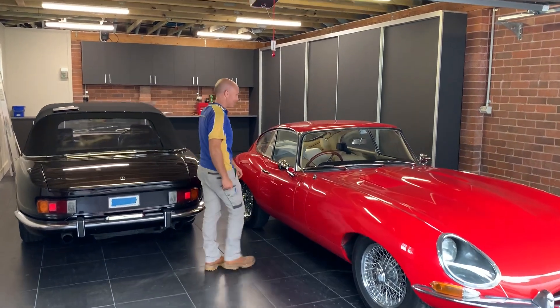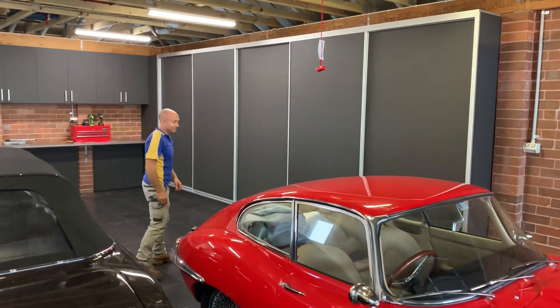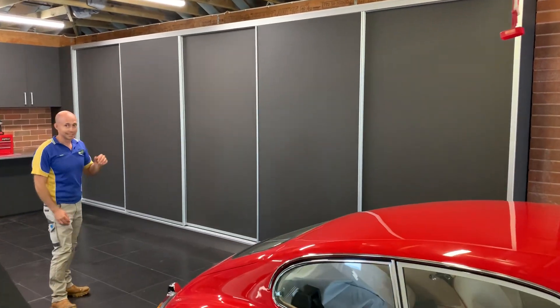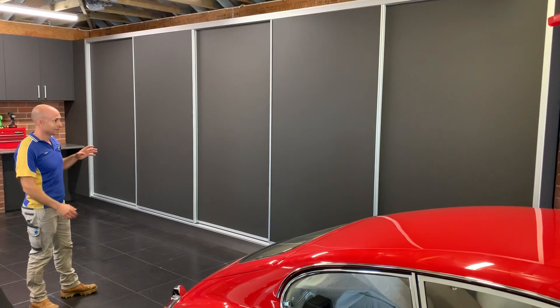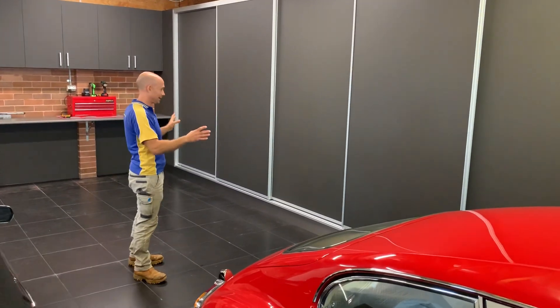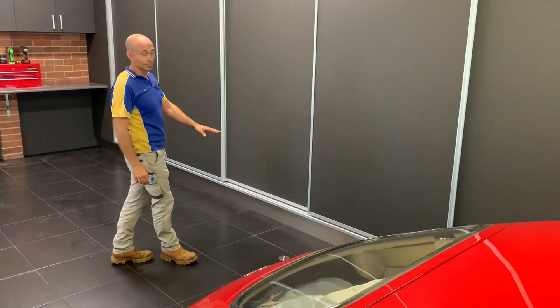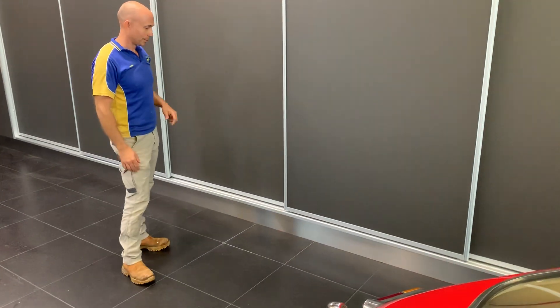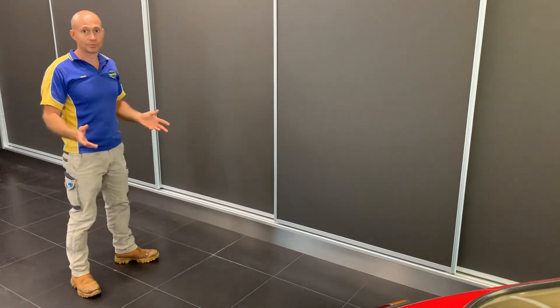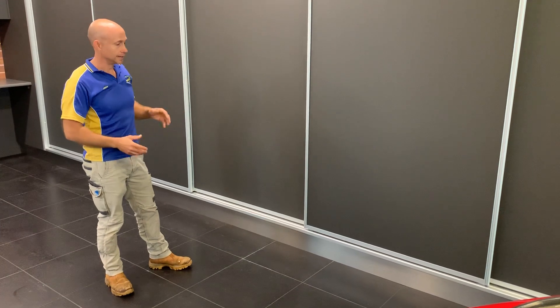Let's come inside and have a look at these cabinets we've done here. The customer wanted floor-to-ceiling cabinets and we've done a massive sliding door shelving system in here — it's absolutely huge. We've got our fully waterproof kit that we normally put in, so you can obviously hose out your garage and you'll never have any dramas with your cabinetry.